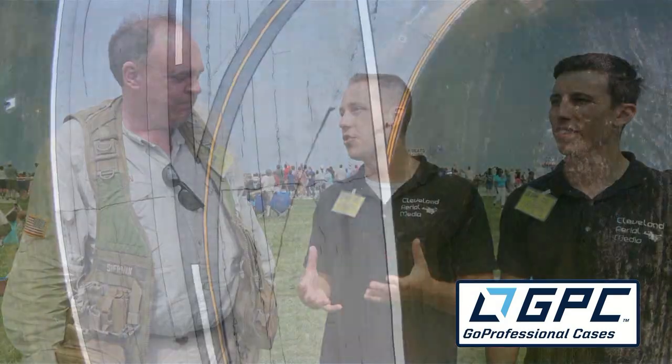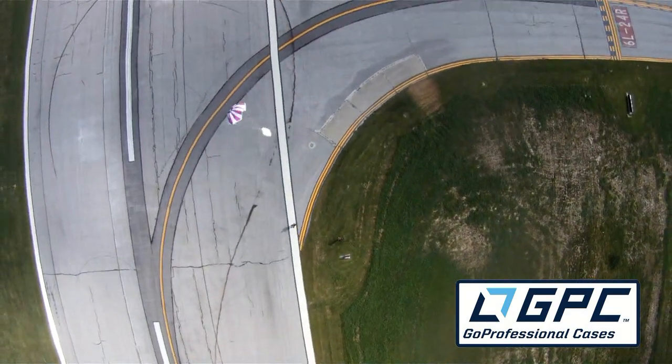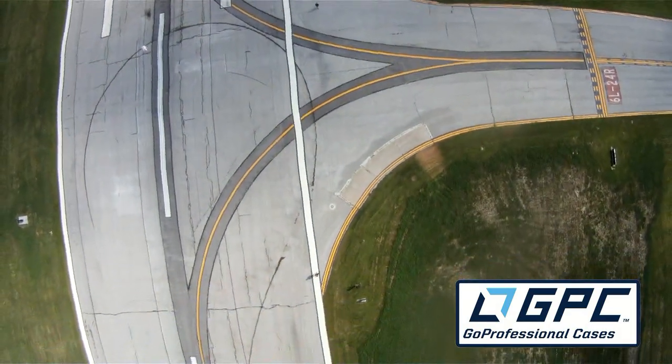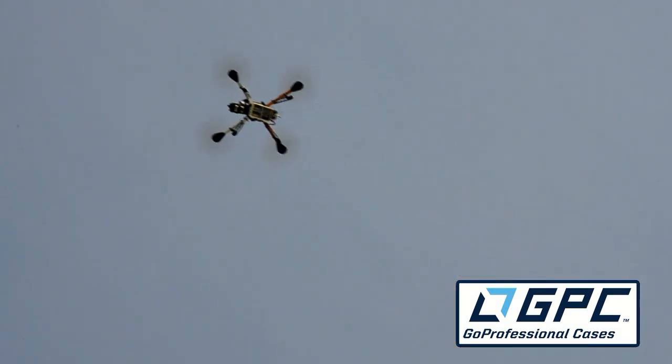Today we're demonstrating dropping off a medical package. We had a parachute attached to it and this is an alternative to sending an aircraft with a human on it. It's a lot safer alternative, so we thought this would be an awesome way to demonstrate this at the first UAS FAA-sanctioned air show.